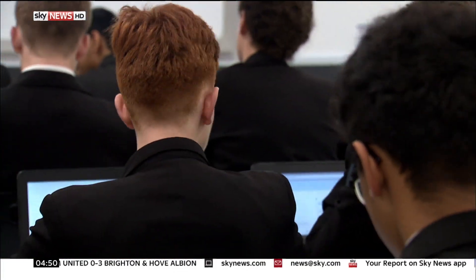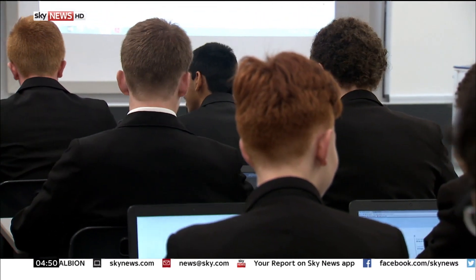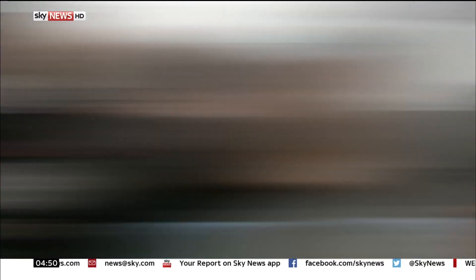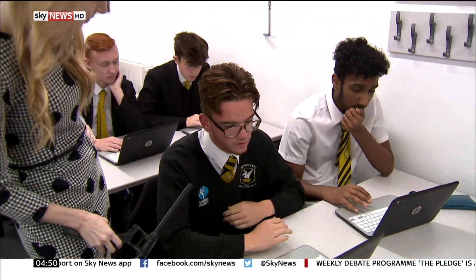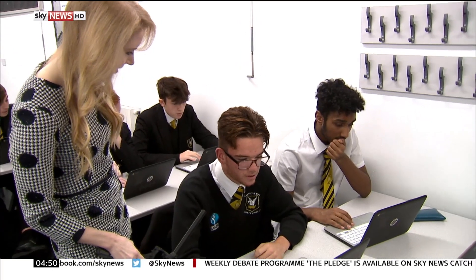Pupils use it on any device, with an emphasis on little and often, and when they're not in the classroom. About ten minutes a day is what we're supposed to do. Does it feel like an extra stress? It's not really stressful, it's kind of easy to work.